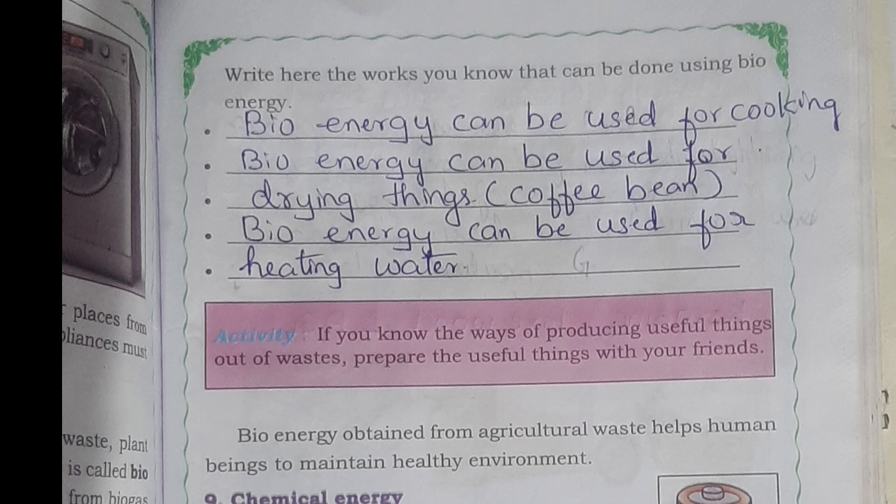Write the works you know that can be done using bioenergy. Bioenergy can be used for cooking. Bioenergy can be used for drying things, for example coffee beans. Bioenergy can be used for heating water.